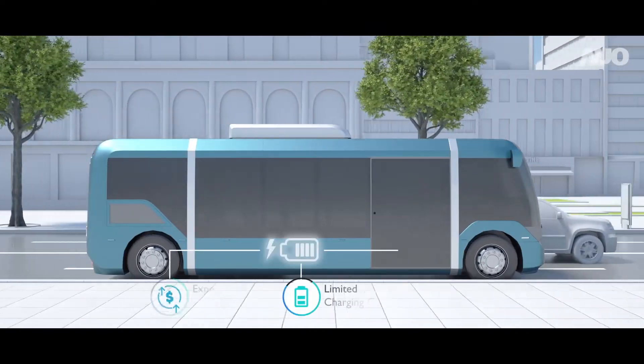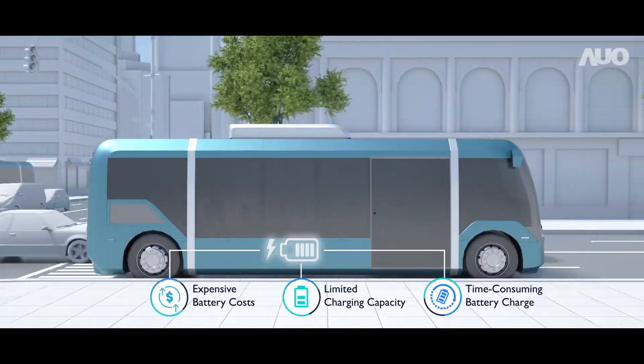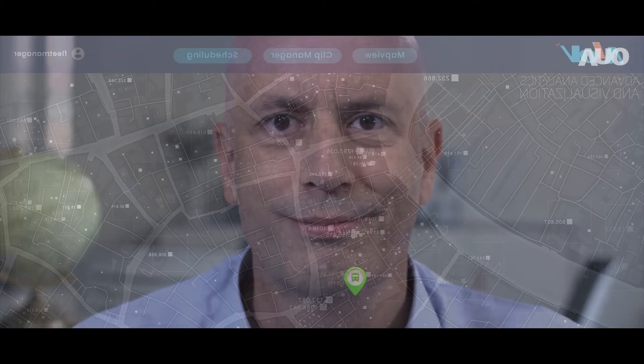Battery management is another key issue that Jason faces. Through collected data, he can easily track battery levels.